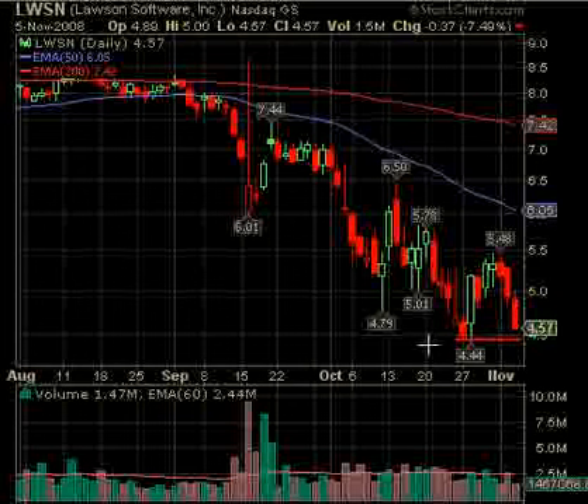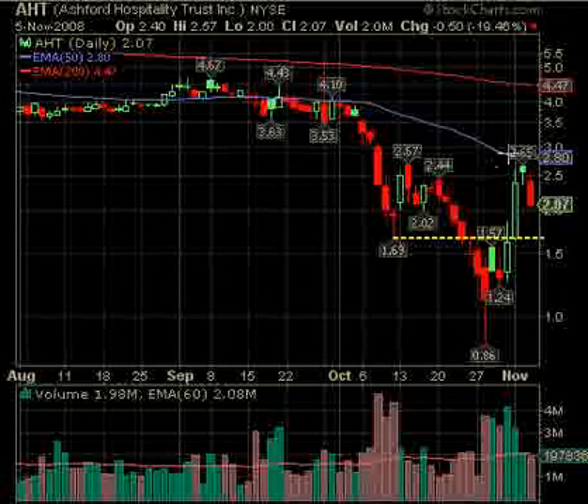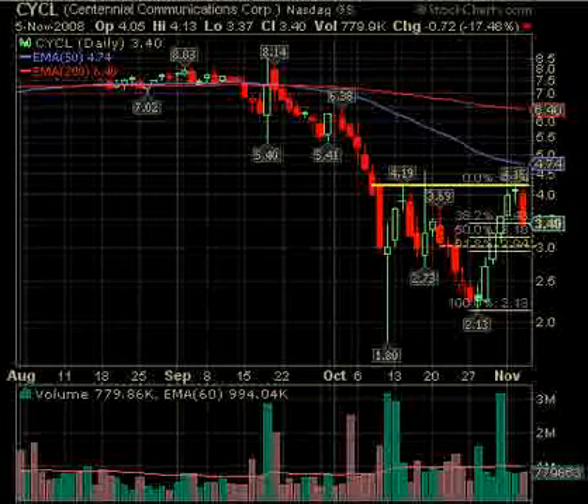We do have a couple we're watching but not on the list yet. STEM — I think another day or two may fill this gap; we haven't put it on the list but we may. Also AHT — same situation; let's give it a couple days and we may add it to the watch list. And also CYCL — those may come later. Thanks for coming by the site; I hope you have a good day trading today and we'll be back tomorrow with some new ideas. Bye bye.